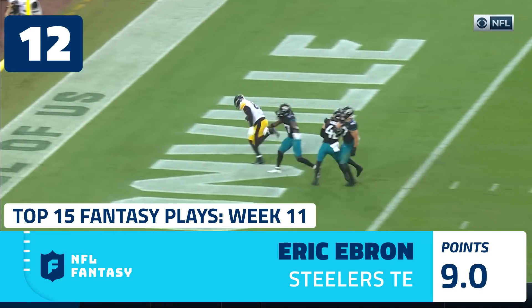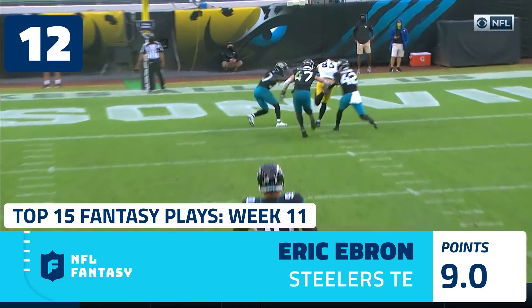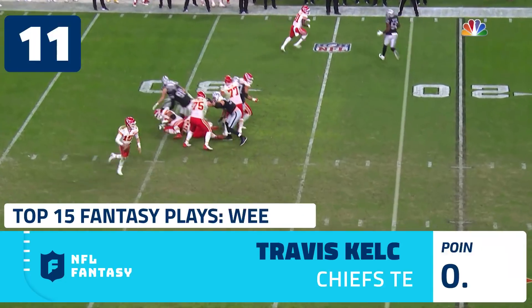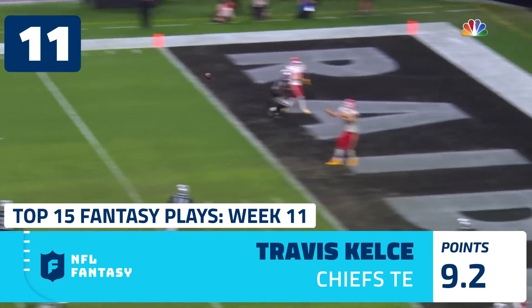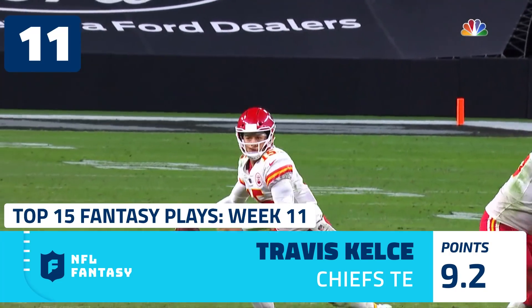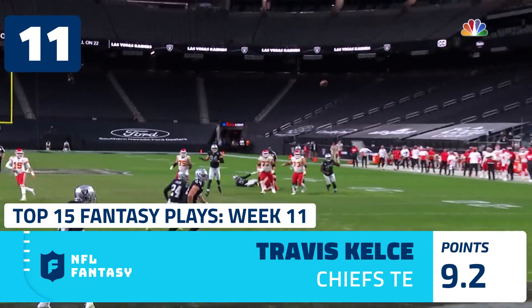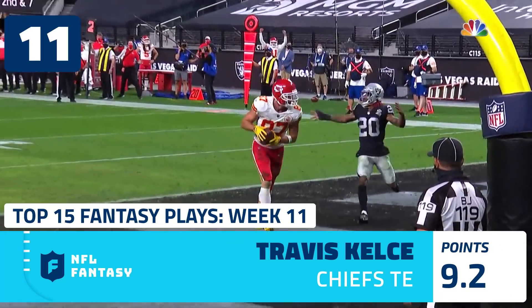In stride, touchdown! Roethlisberger with a strike to Ebron. Great protection again — Mahomes to the end zone, wide open, touchdown Kelce! You've got to suck him away from Travis Kelce, and once again, game on the line, you have to have a play.